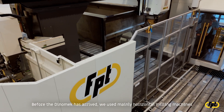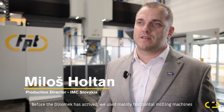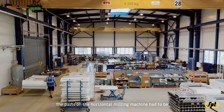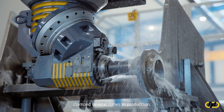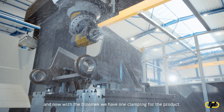Before the Dynomec arrived, we used mainly horizontal milling machines, and some parts had to be done externally. Parts on the horizontal milling machine had to be clamped several times during production. Now, with the Dynomec, we have one clamping for the product.